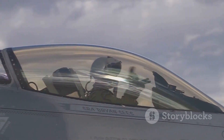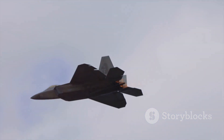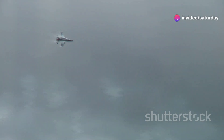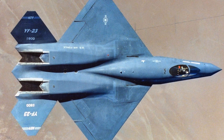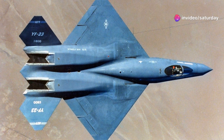Pilots were impressed by the aircraft's responsiveness and ease of handling, praising its intuitive controls and exceptional manoeuvrability. The Black Widow II effortlessly transitioned between high-speed dashes and tight turns, demonstrating its ability to outmanoeuvre potential adversaries. Its advanced fly-by-wire flight control system provided exceptional stability and control, even at high angles of attack.